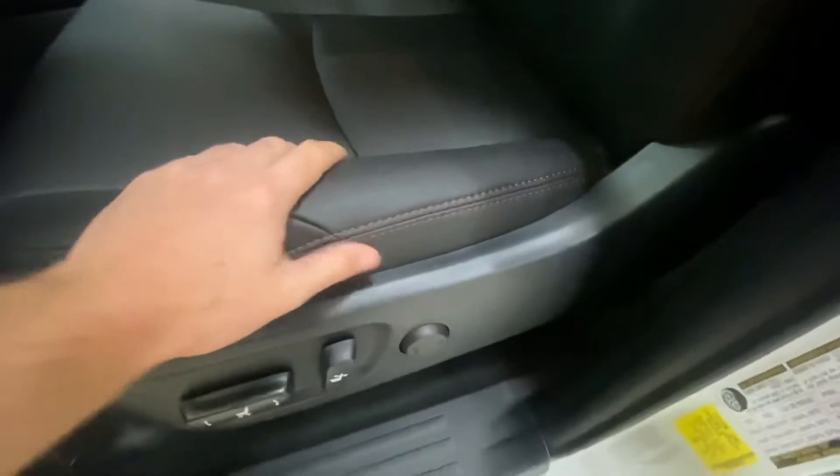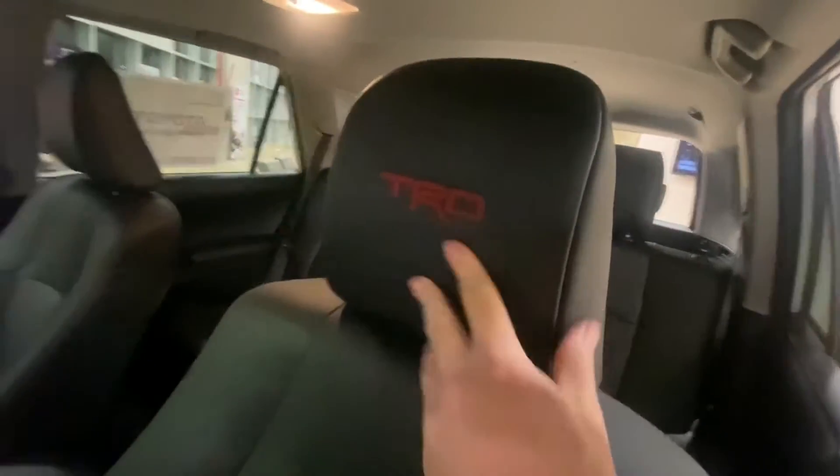Power driver's seat with lumbar support. It's a premium trim, so you have the red stitching — it's kind of hard to see on the video, but it is red stitching with the black soft-touch material. And you get the TRD logo in the headrest, which looks really nice.